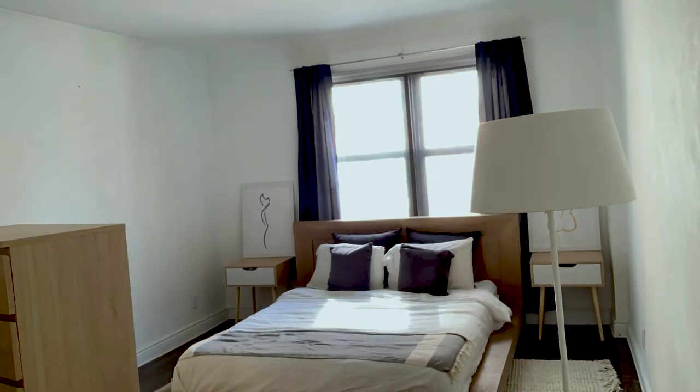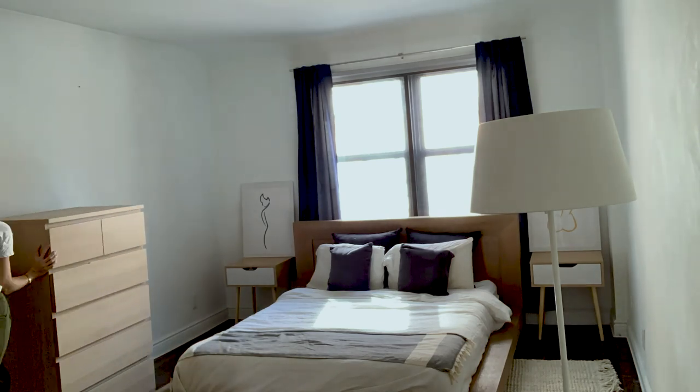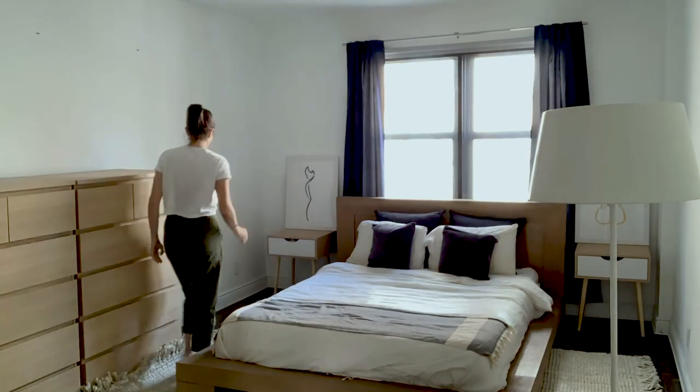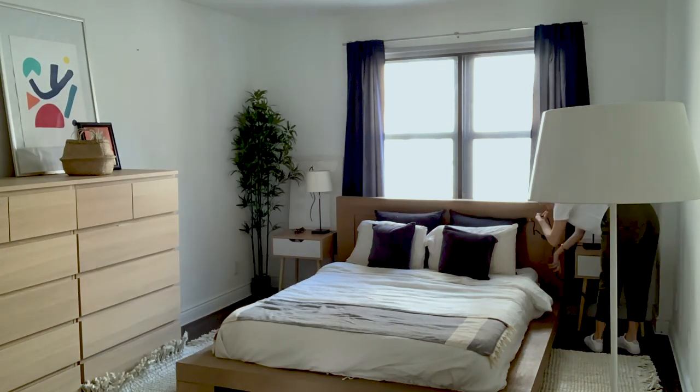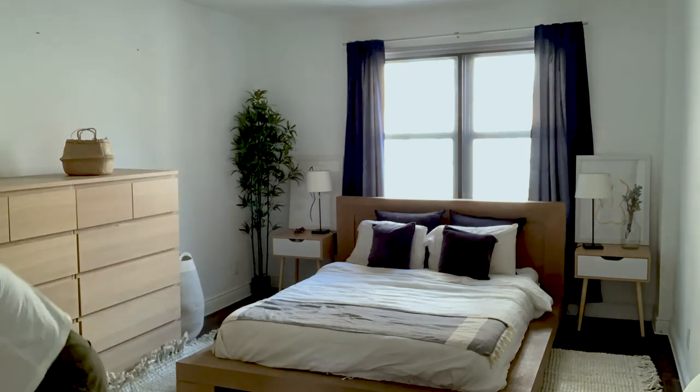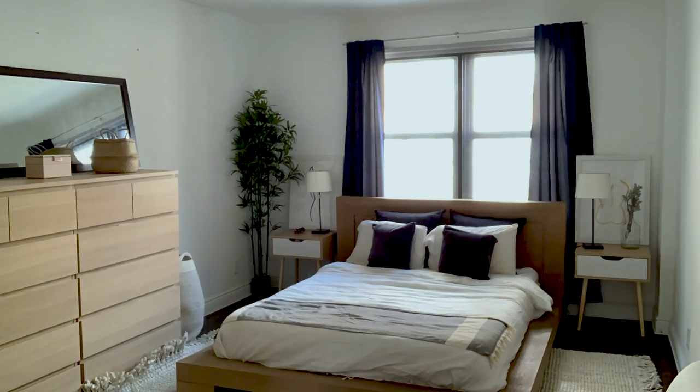One thing I've learned with moving around is that putting felt feet on your furniture is essential to not make any scratches on your floor. And also if you have neighbors under you and you don't want to be making that much noise, they definitely are a plus.